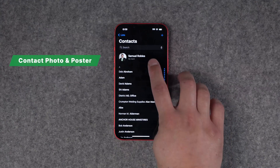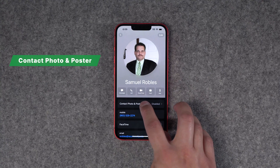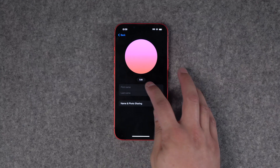Number one in iOS 17: Apple is going to let you create a contact poster. When you go into the contacts app and select your card, you'll now be able to select a new contact photo and poster image. This will appear when you call someone else.